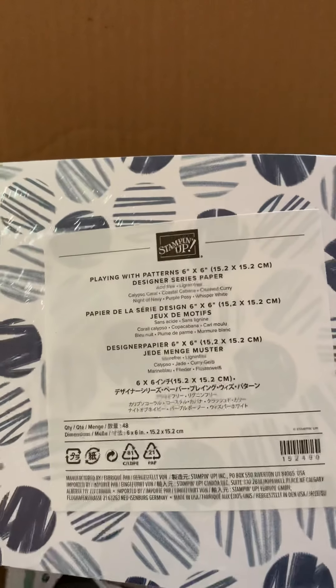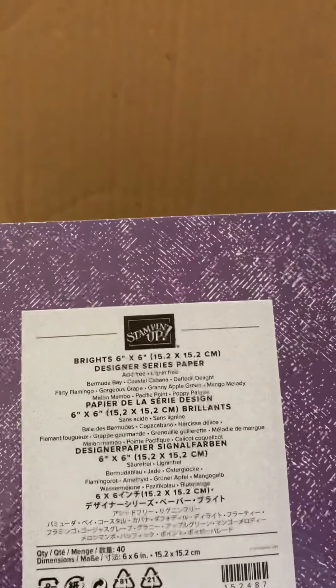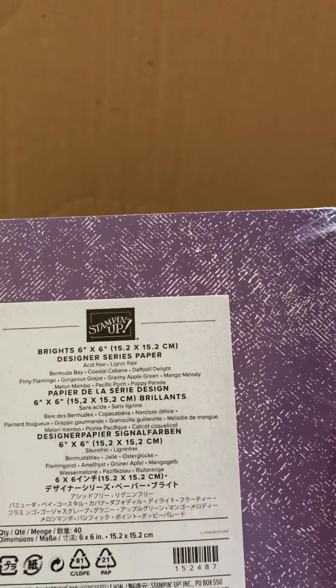And here's this one — Banner Year. Paper! I love paper. Look at this: Playing with Patterns. It's six by six — I love six by six paper. Bright six by six designer series paper, and you get four designs in that one.